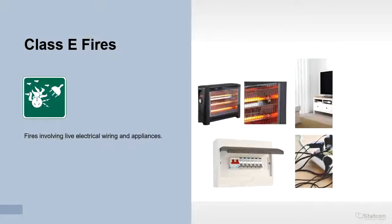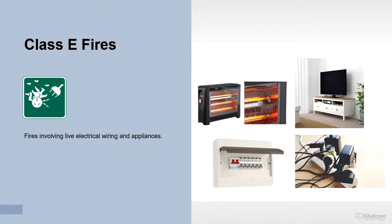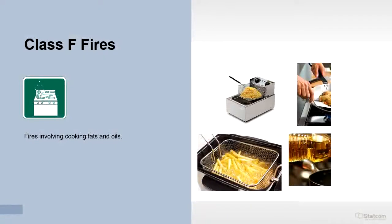Class E fires involve live electrical wiring and appliances. Class F fires involve cooking fats and oils.